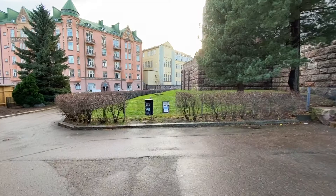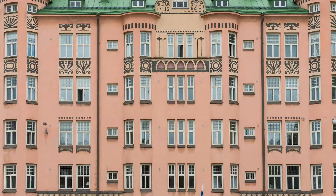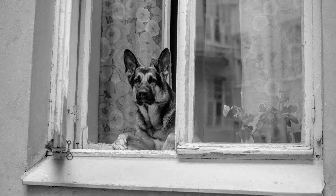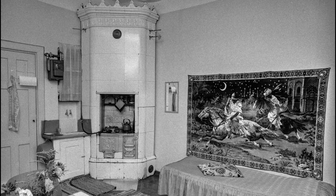This building I'm introducing you to is Ihantola — in English it's called 'the wonderful world.' It was designed by O.A. Koskinen, who was a master builder of Art Nouveau architecture. Ihantola was built by a housing company owned by workers, and the first residents moved in in 1907.